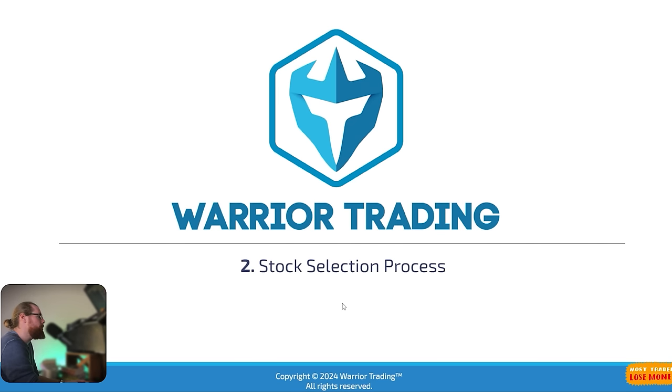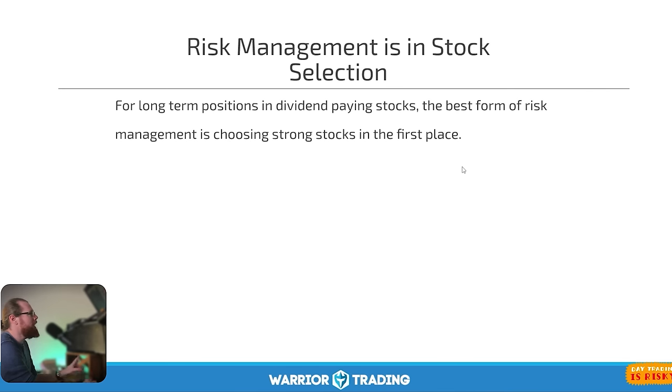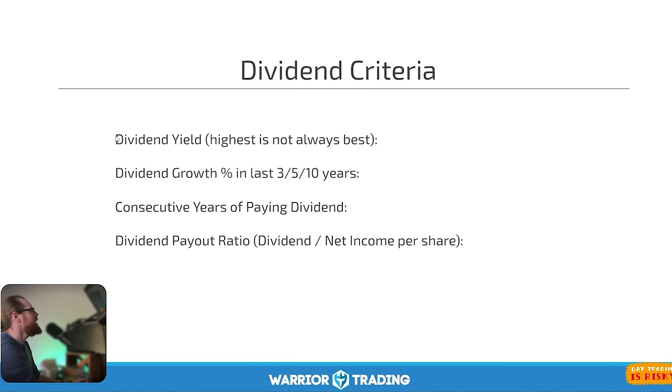Let's jump into chapter number two. I want to walk you through my process of choosing the best dividend stocks to buy, because there are a lot of dividend stocks out there but I'm not going to like all of them. I want to reiterate that this is another form of risk management. As an active day trader, risk management for dividend investing comes down to buying the right stock. If you choose the strongest stocks, that's your best ticket for managing risk. Stock selection is your best form of risk management for long-term investments and certainly for dividend investing. When looking at a dividend stock, I look at four things: the dividend yield — and remember, the highest yield is not always the best.